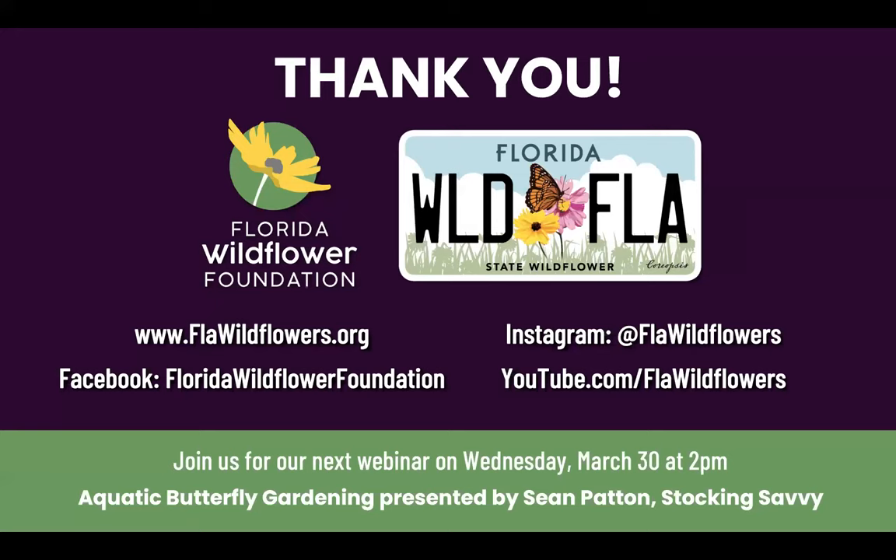Thank you all — I know I'm running a little long. I probably have time for a question or two, but please check out our website for more information. Follow us on Instagram, Facebook, and YouTube. This webinar recording will be on YouTube and on our website within 24 to 48 hours. Our next webinar is Wednesday, March 30th on aquatic and wetland butterfly gardening, presented by Sean Patton of Stocking Savvy, an aquatic biologist and ecological consultant. Registration is now open on our website.